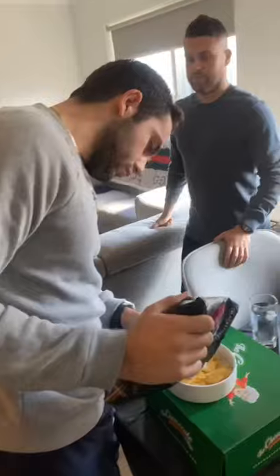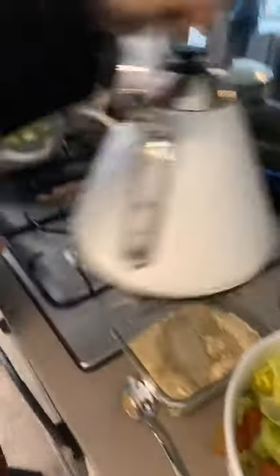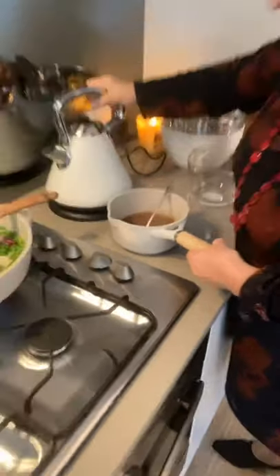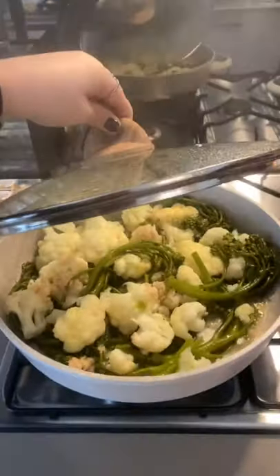The vegetables are in the oven. More family members arrive - happy birthday wishes are exchanged and everyone is welcomed. Nana makes the stuffing, which is her specialty, and also makes gravy for the roast. The peas are almost done, and the cauliflower, broccolini and garlic are almost done too. Everyone is getting drinks and settling in.